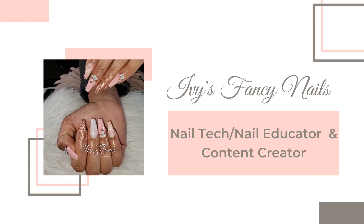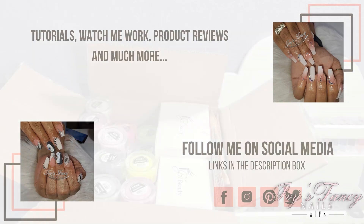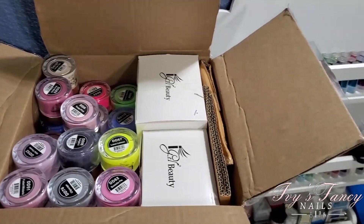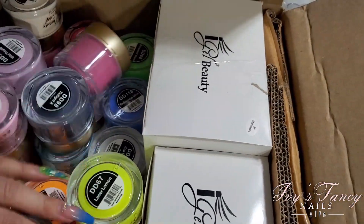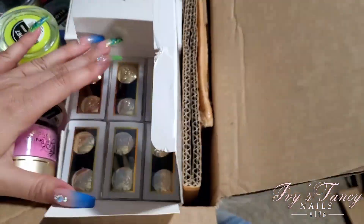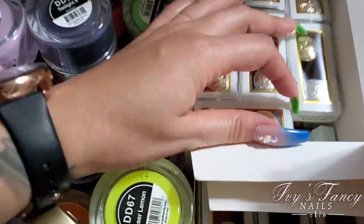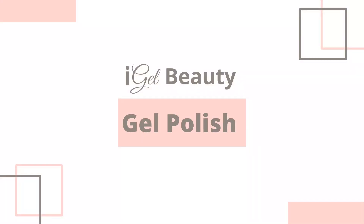Hi everyone! Today I'm going to share my iGel Beauty haul — it's my first one, my first package. I got some dip and dab powders, some gel polish, and some drill bits. I will be sharing everything in a sped-up video and will tell you the names of the gel polishes because you can't really see them all.